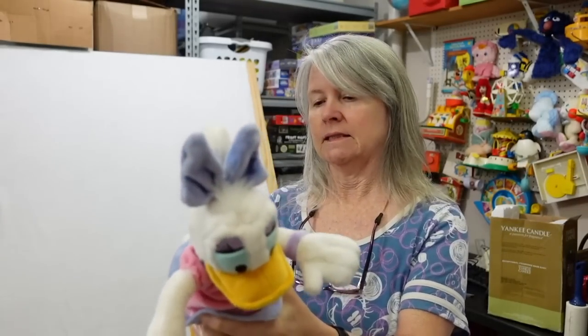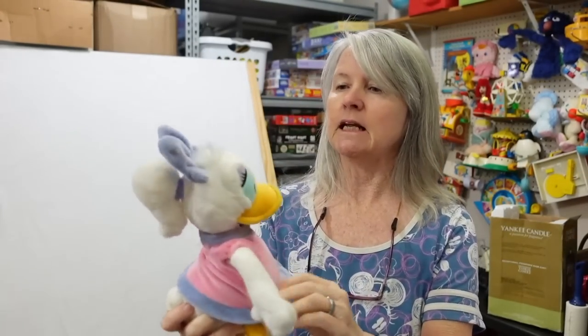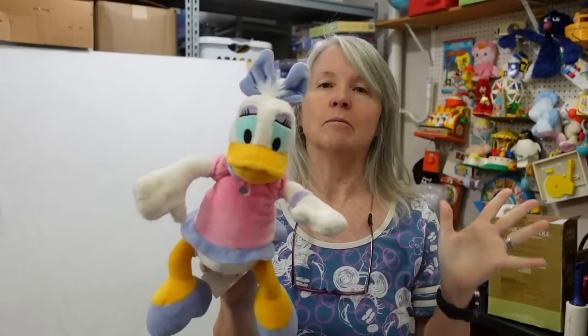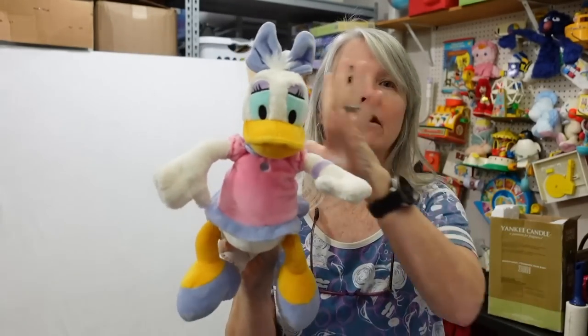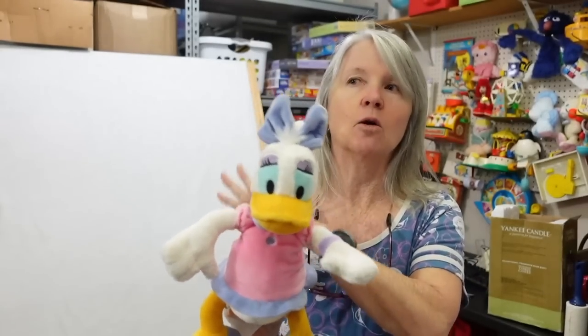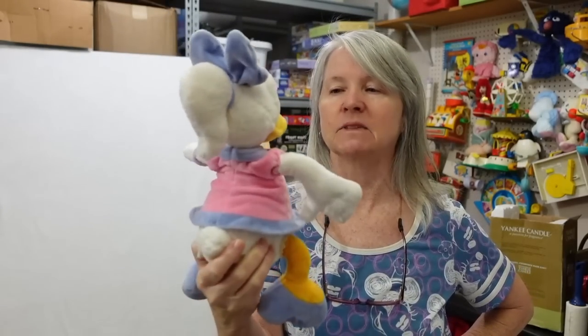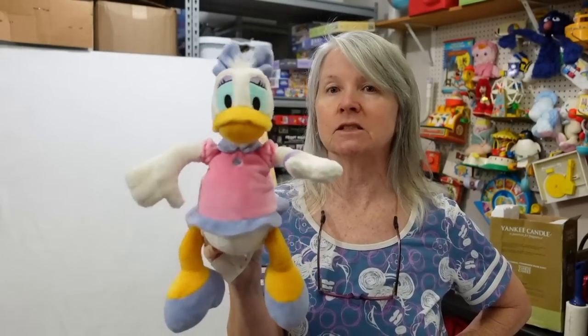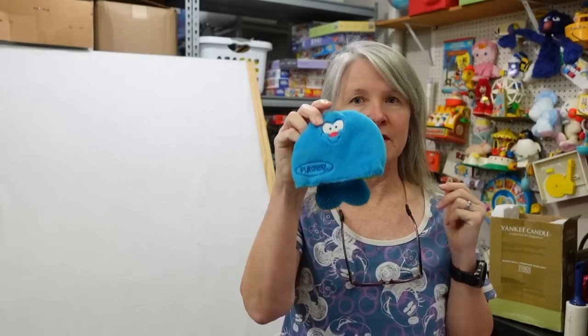This is Disney Daisy Duck — she's going to need a bath. For the most part these are going to be bread and butter. If I have one that's like Donald of the same series I don't want to mix and match them, but if the eyes are the same and he's about the same size I may make a lot of them together. If not I'll list her individually and maybe she'll sell by herself.